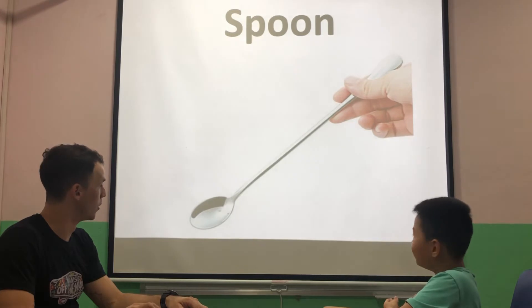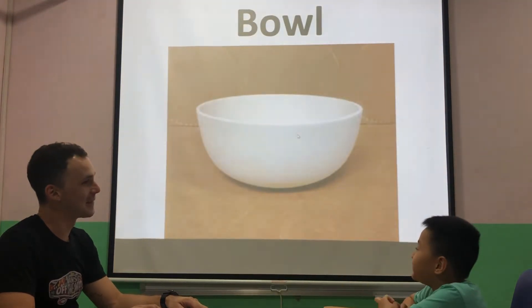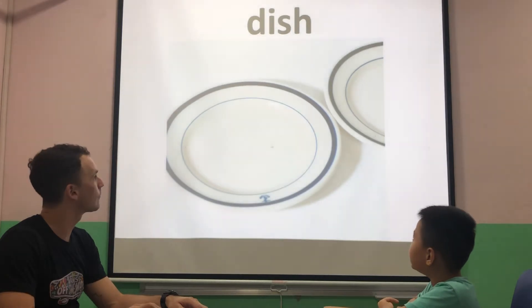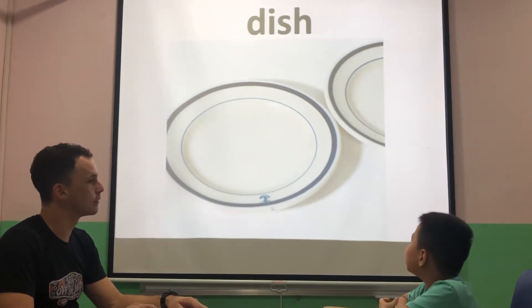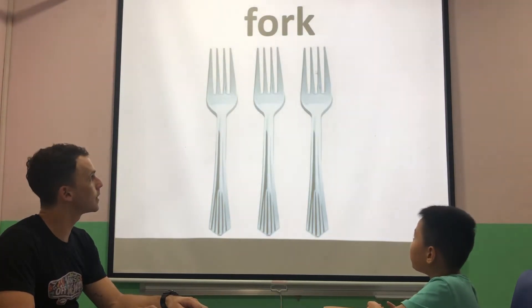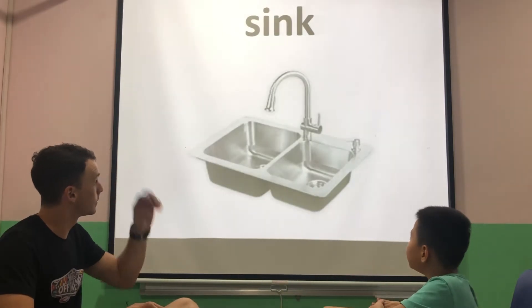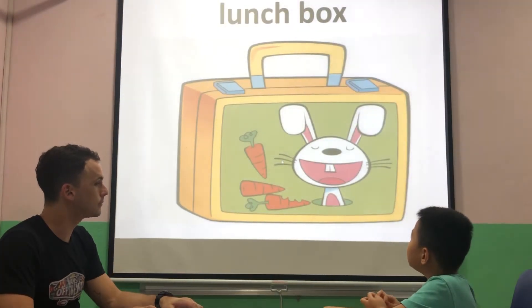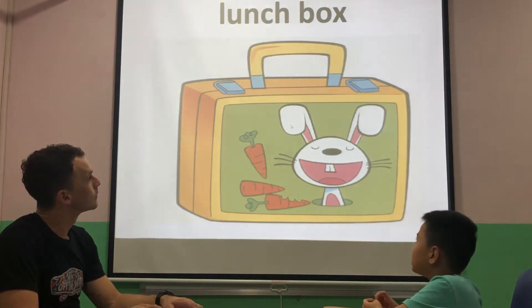It's a spoon. What's that? A bowl. Very good. A dish. How many dishes do you see? Two dishes. Good. What's that? A forks. Very good.